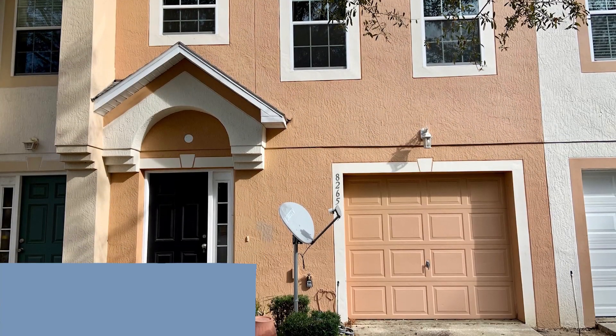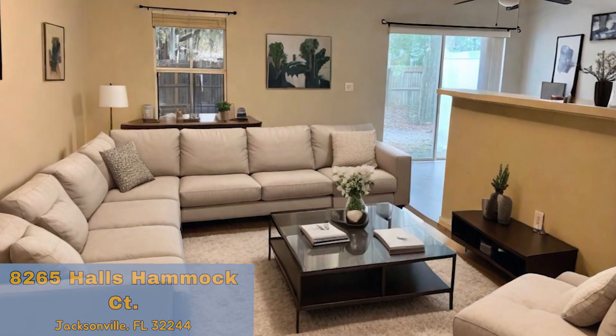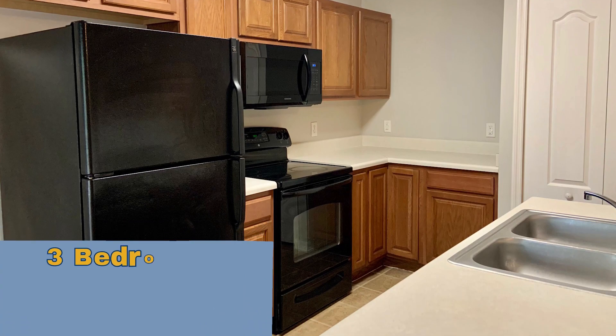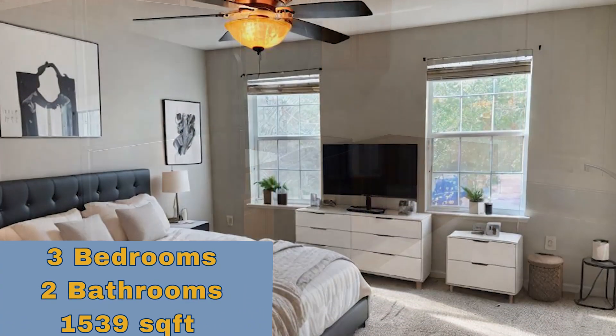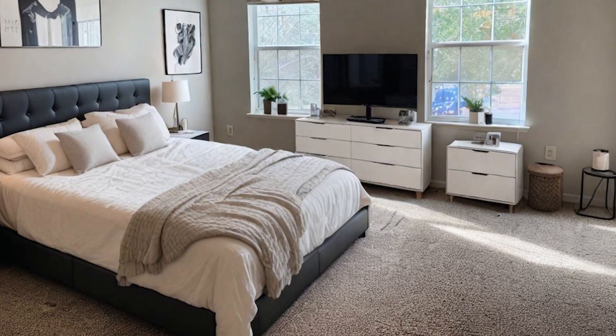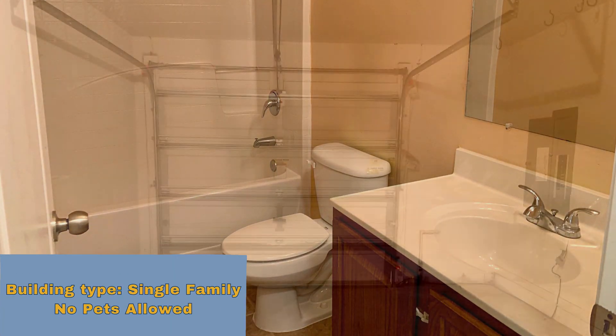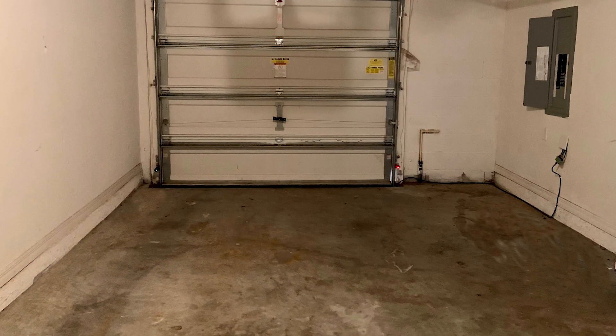Discover this cozy two-story townhome located minutes from NASJX. This tucked away wonderful property offers three bedrooms and two bathrooms. Features a one-car garage, comfortable patio to enjoy the outdoors, and an open floor plan in the living and kitchen area. No pets allowed. Schedule your showing today.